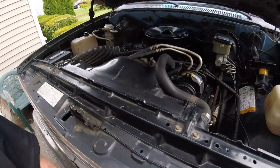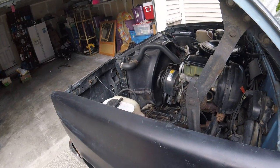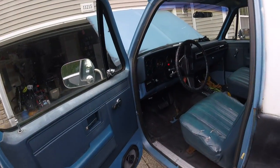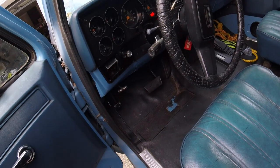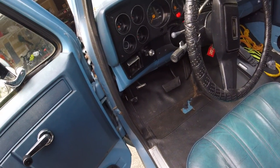Mostly been in the garage, but it's been outside a little bit. It came with the matte flooring. It's not perfect.